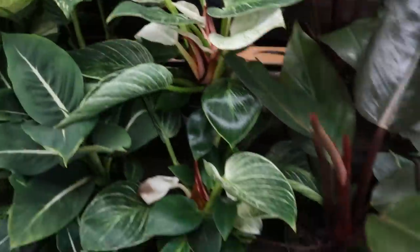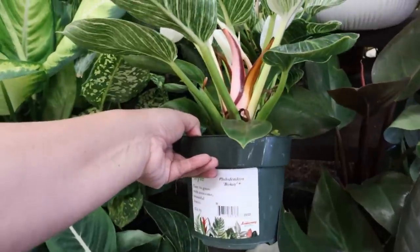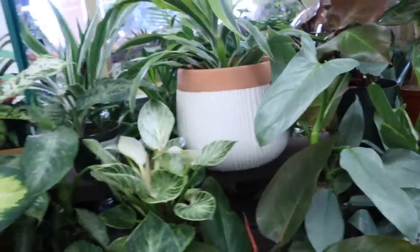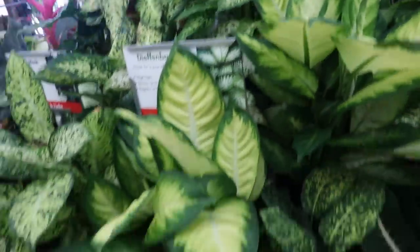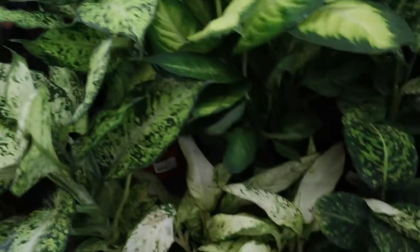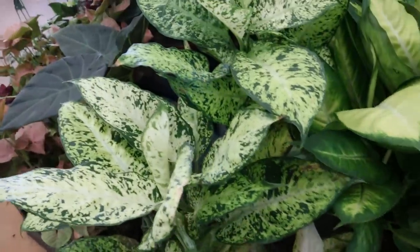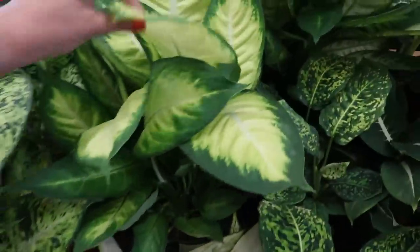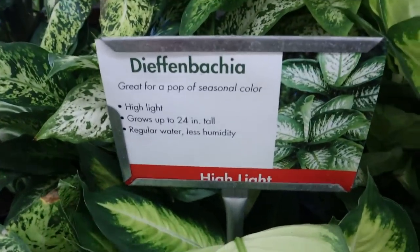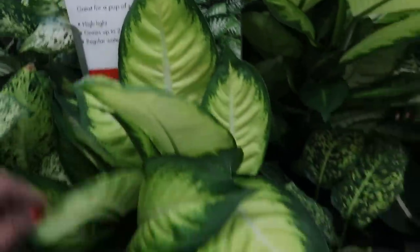And it looks like these Birkins are $24.99. And some different Bakias moving into the higher light. You can see anything with very high variegation is going to need higher light. So these signs are nice — they give you the care, growth, and lighting information needed.